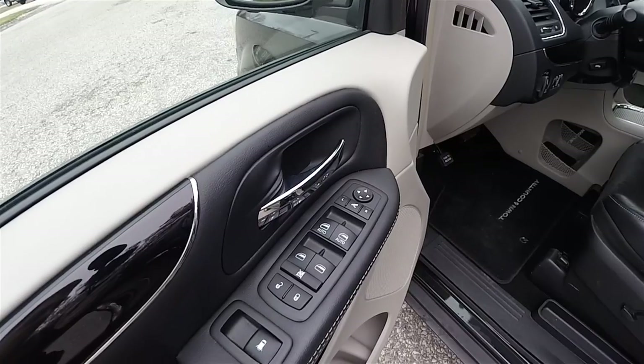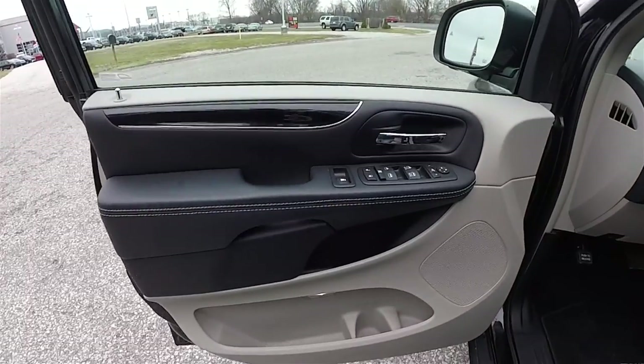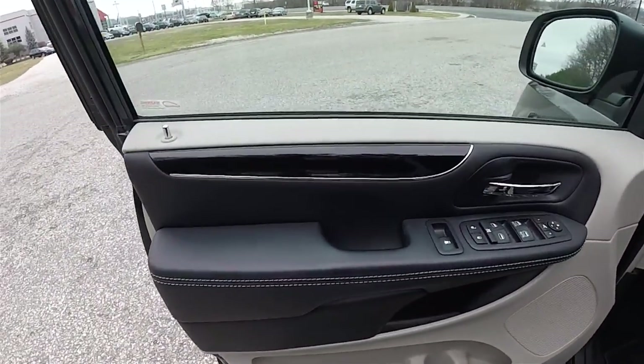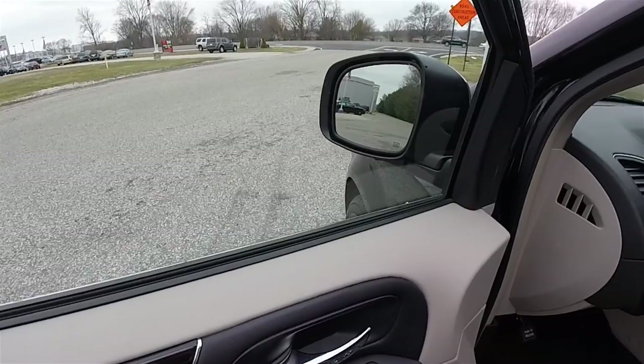We've also got power windows, power door locks, and power rear vent windows. Satin silver accent stitching. Part of the 30th Anniversary is the piano black gloss trim on the doors and dash. The side view mirrors also have the blind spot monitor.